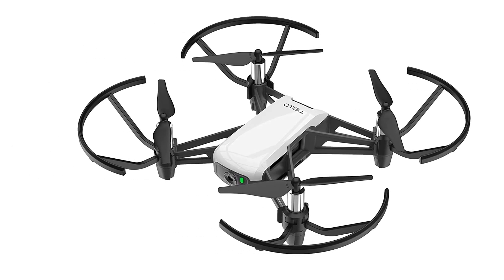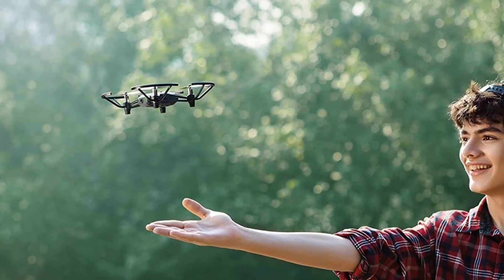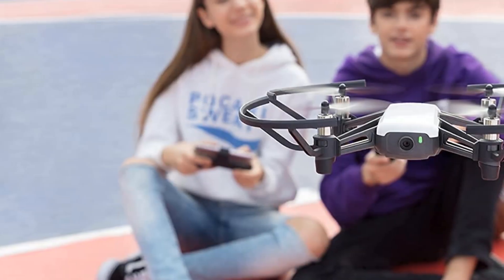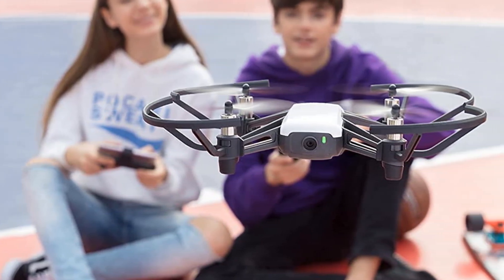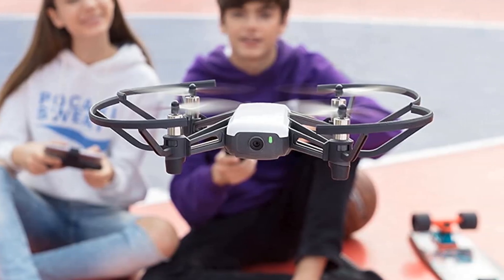The Tello can be flipped in midair and taken off from the palm of your hand, and the propeller guards, together with the compact size and low weight of 80g, allow you to fly the drone safely indoors. The drone's flight range is limited to 100 meters, and most people control it with a smartphone app. It can also be programmed with Scratch, making it educational and entertaining for children.